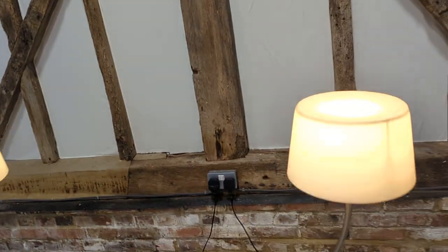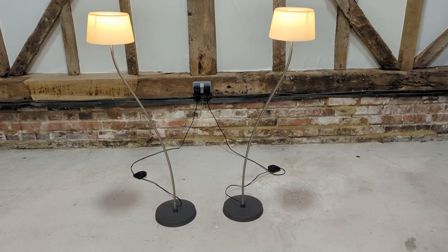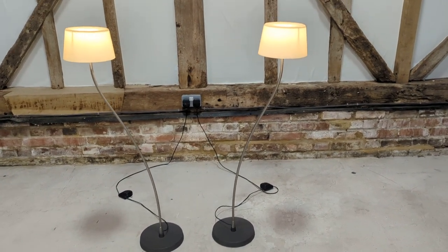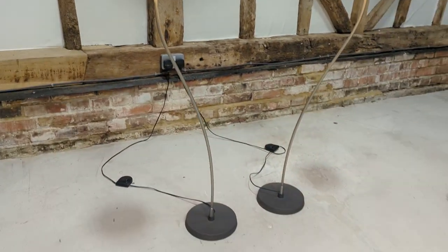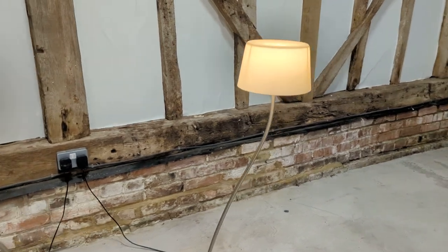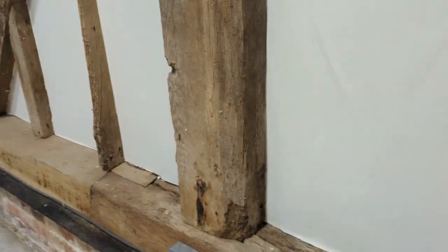They work exactly as they should, and there we go — I think they look amazing on, they give off a really nice colour. Nice length of lead as well, so short and sweet, much like the lamps themselves.